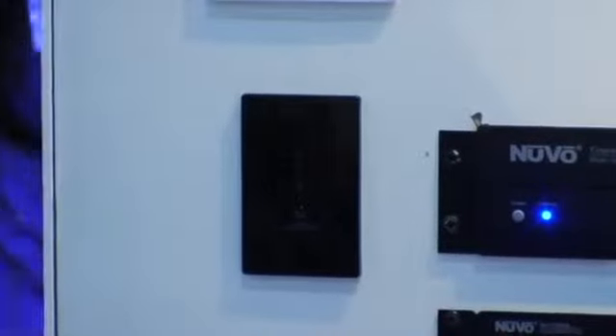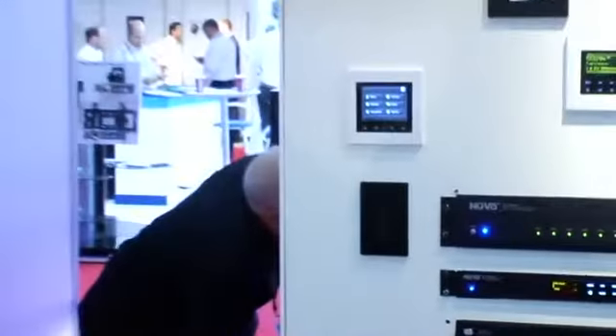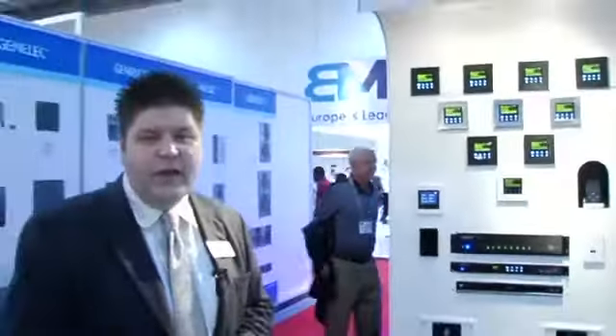If we take a look here, we have an in-wall amplifier. This is an amplifier that can be used in addition to a multi-room audio system — for example, behind a video panel. So if you have your 40-inch panel, you can put this in behind it, connect the audio, and use your in-ceiling or in-wall multi-room speakers.